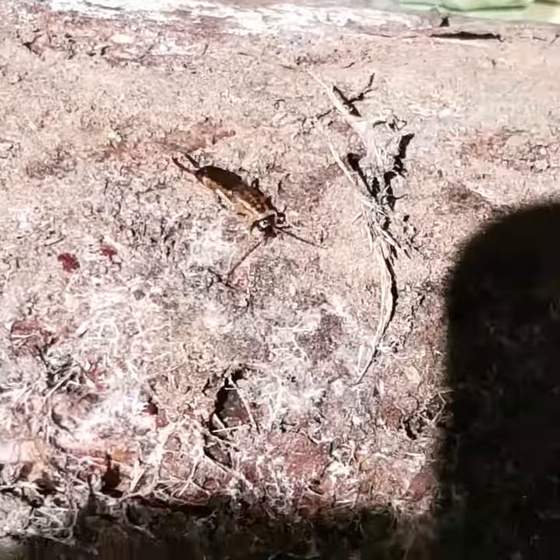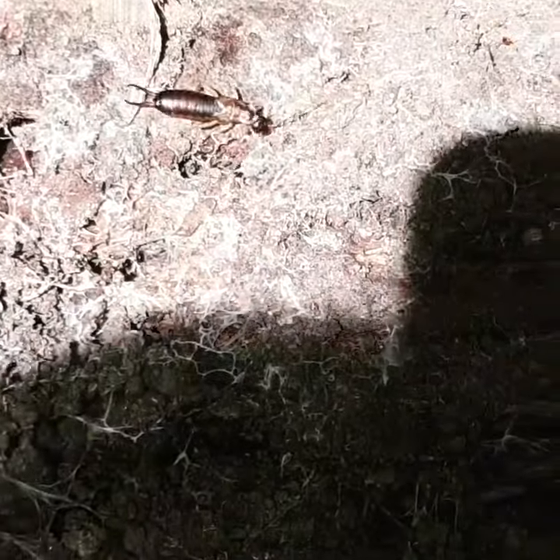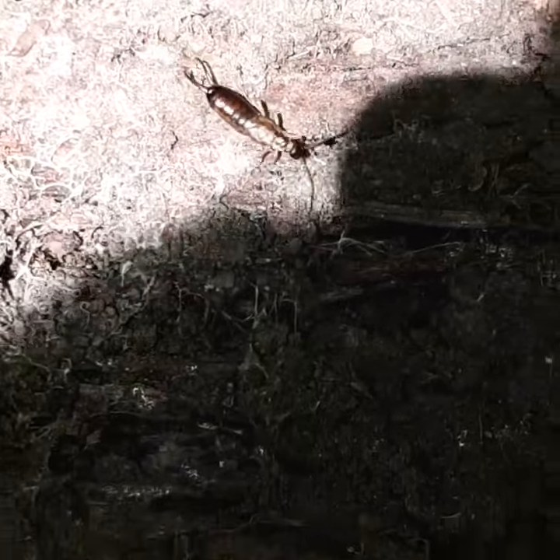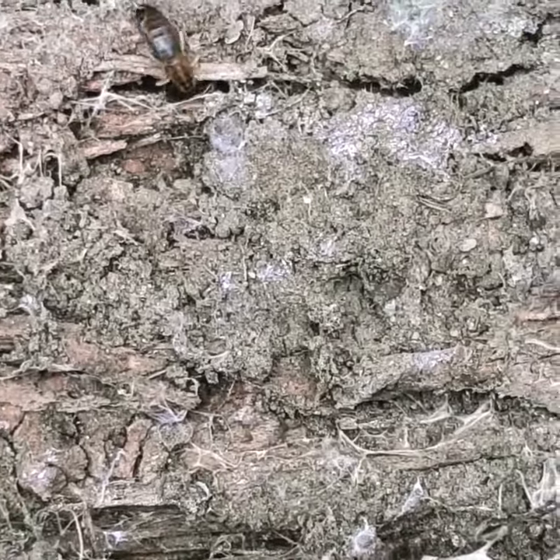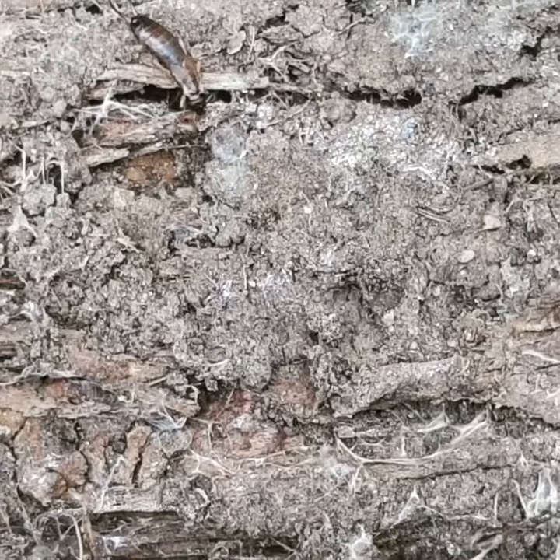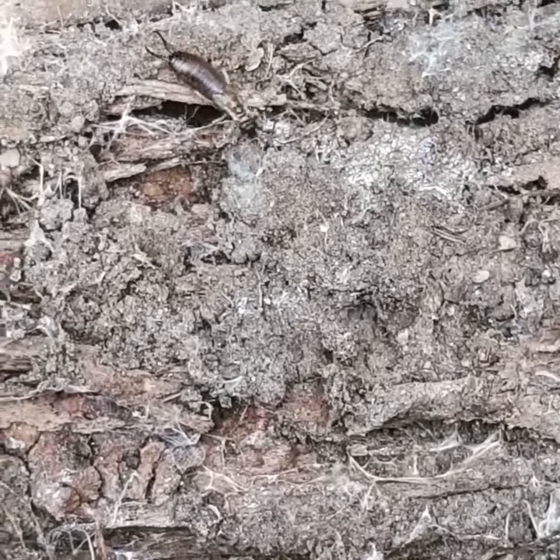So this is a European earwig. It's non-native. Contrary to popular belief, they will not try to climb inside your ears. They do have a little pincher on their end, but if you don't touch them they won't bother you.